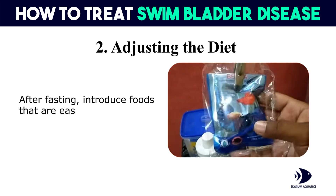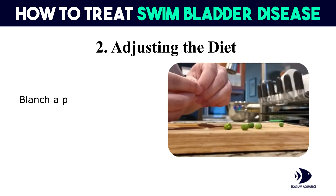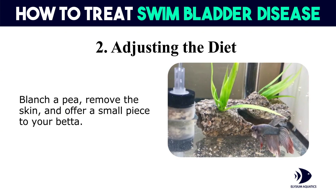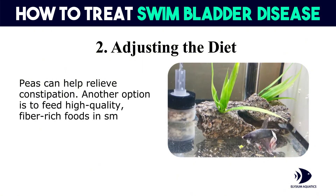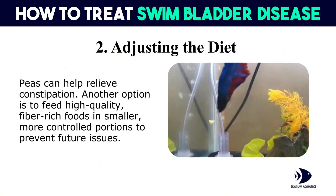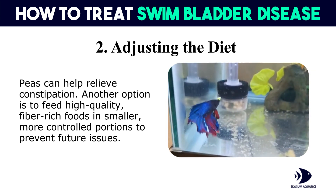Second, adjusting the diet: after fasting, introduce foods that are easier to digest. Peas are a popular choice — blanch a pea, remove the skin, and offer a small piece to your betta. Peas can help relieve constipation. Another option is to feed high-quality, fiber-rich foods in smaller, more controlled portions to prevent future issues.